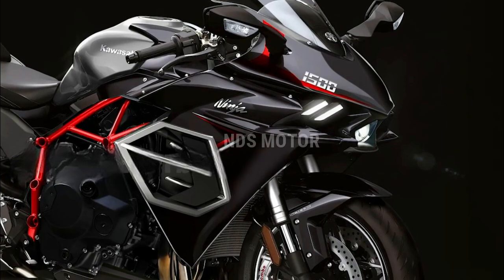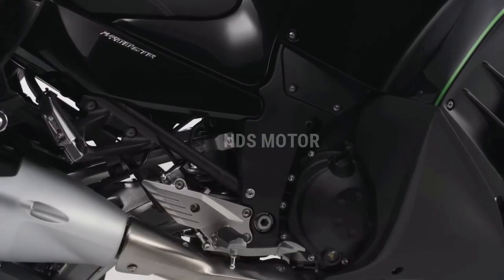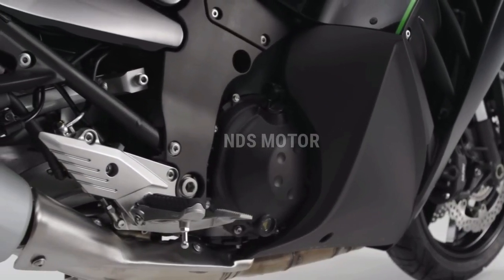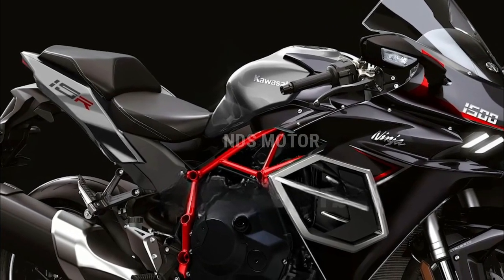The advanced electronics package, including multiple riding modes, traction control, and quick shifter, ensures that the ZX-15R delivers its power with precision and control, whether you're on the track or carving through twisty mountain roads.